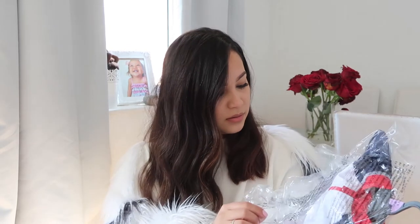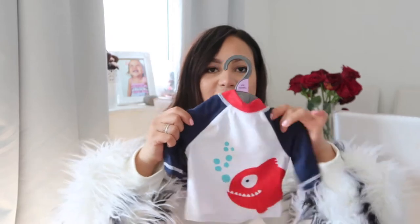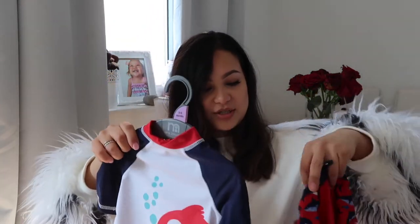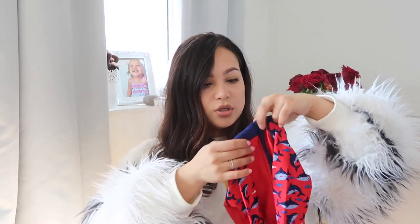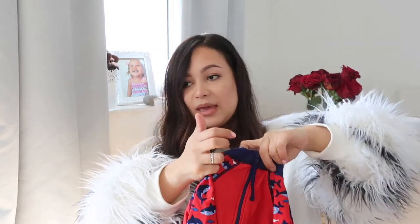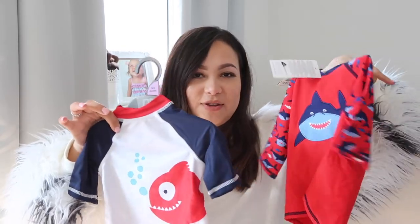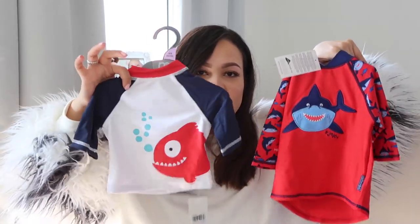On to Mothercare — I got him this swimsuit, and then I got this other one which is quite similar, from JoJo Maman Bébé, so I thought I'd just add it to this section. Then I got this pack of two swim trunks which you can alternate between — there's a navy one which will look great.